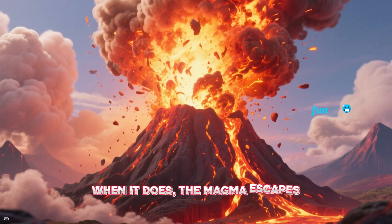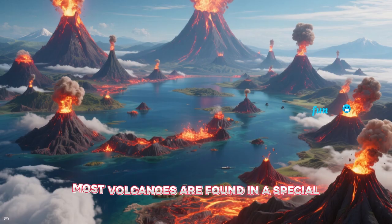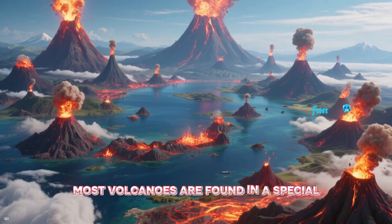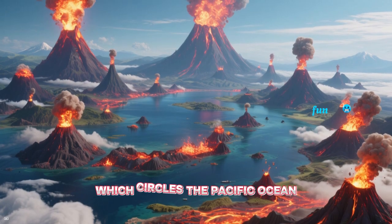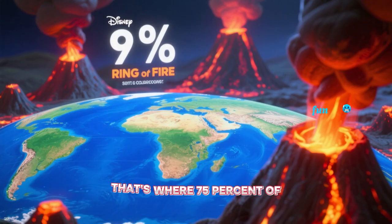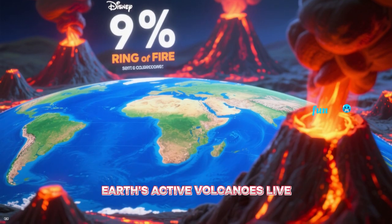When it does, the magma escapes as lava and we get a volcanic eruption. Most volcanoes are found in a special area called the Ring of Fire, which circles the Pacific Ocean. That's where 75% of earth's active volcanoes live.